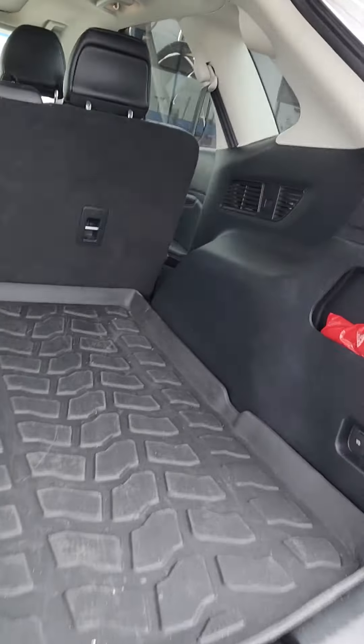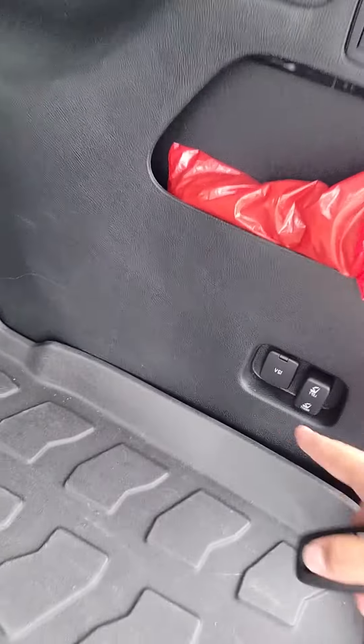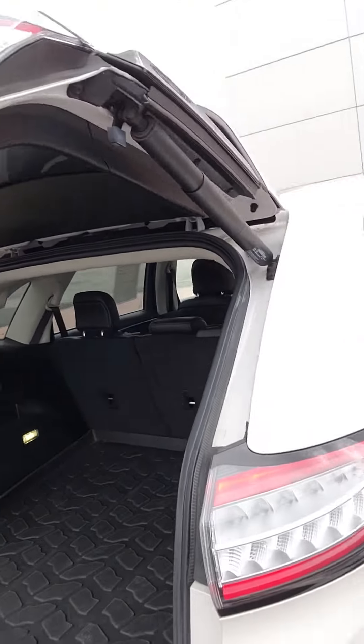Here's the back. You already do have a weather mat back here. 12 volt conversion. These seats do fold down. Power seats. It does close with the touch of a button.